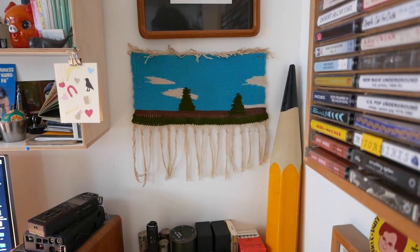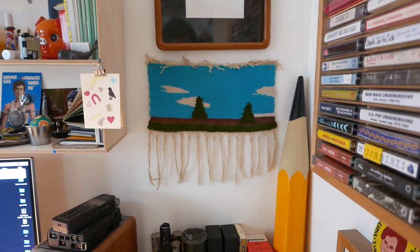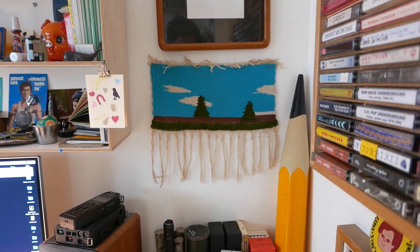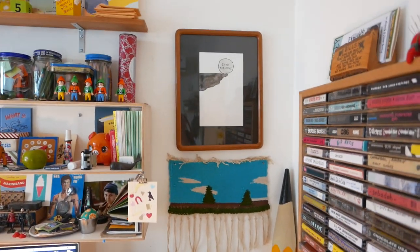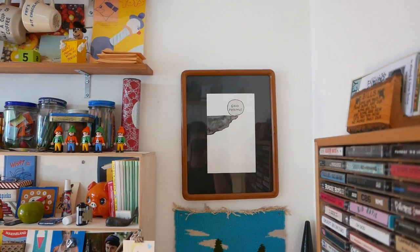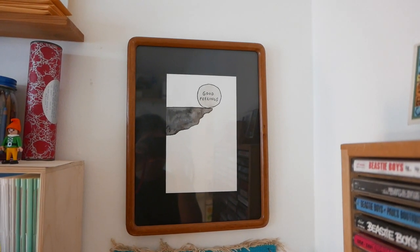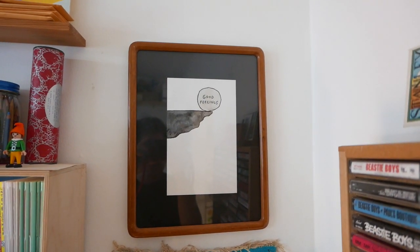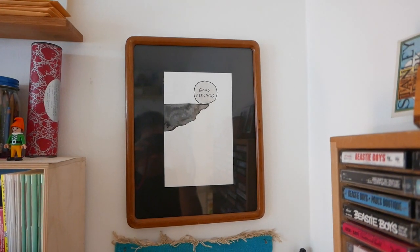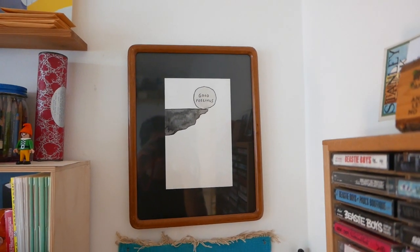This is a tapestry that I bought in Portland a long time ago. It's very simple, but it's calming and I enjoy having it around. And this is a drawing by Maddie Hinckley. I do switch out art in this frame on occasion, but I like this one piece — it reminds me of the Violent Femmes song, so I've kept it up there.